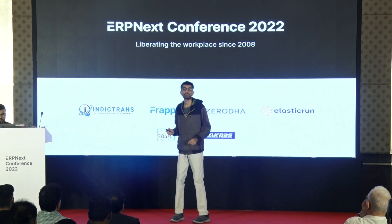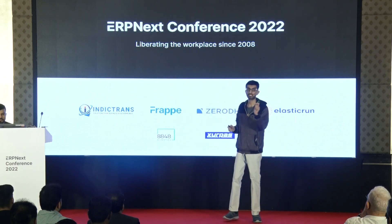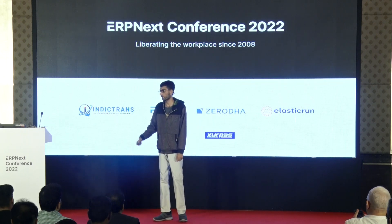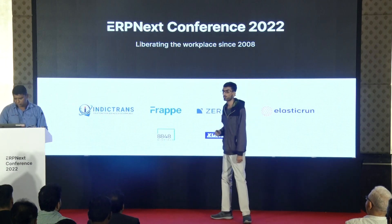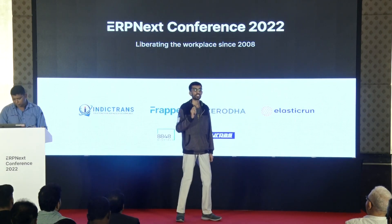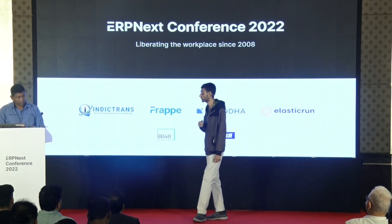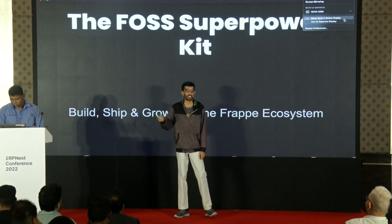Let me show you the fastest way to build and ship a SaaS product in less than seven days. So, before that, I am Mohamed Hussain Nagariya. I'm a product engineer at Frappe, and I work on team Frappe Cloud. I mostly work on marketplace and UI stuff. I'm still in college.